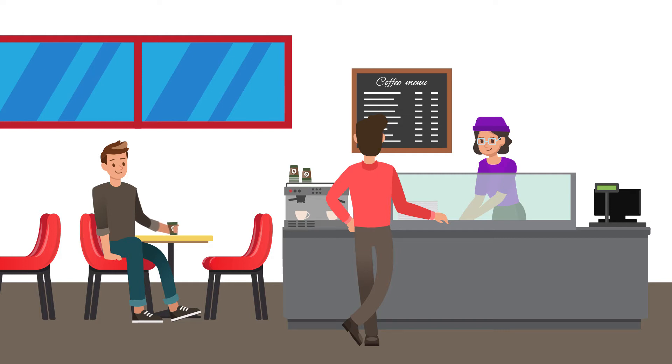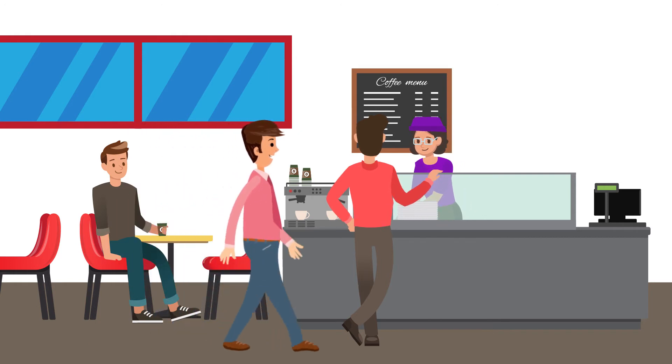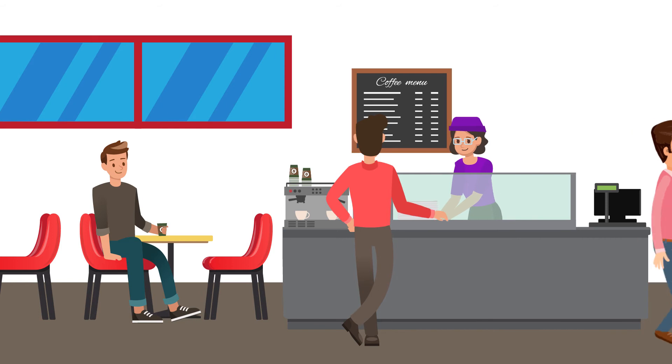Need a coffee or a bite to eat? Next door to our offices, we have a canteen available that you're more than welcome to use before or after your visit. They do have great coffee.